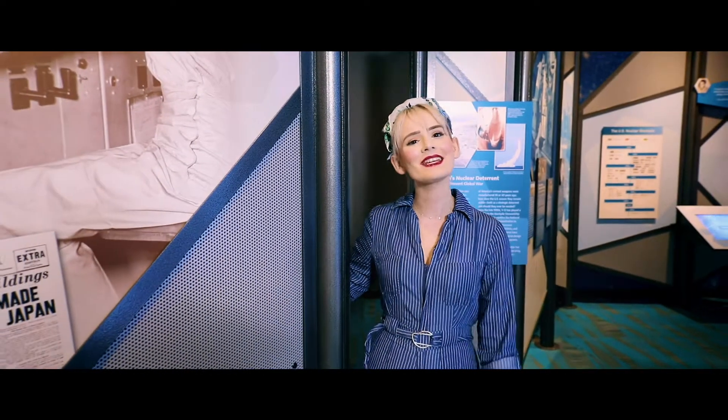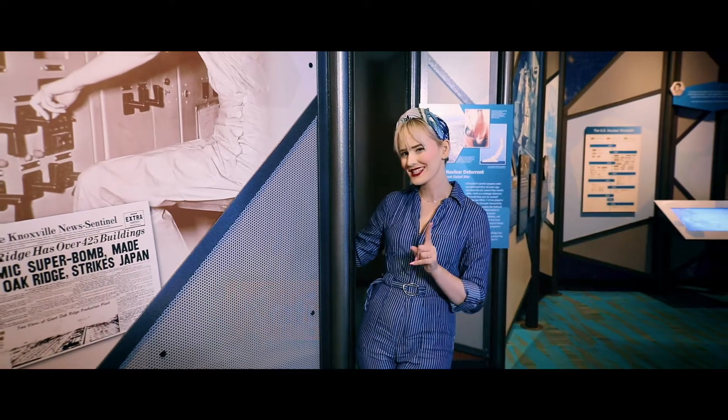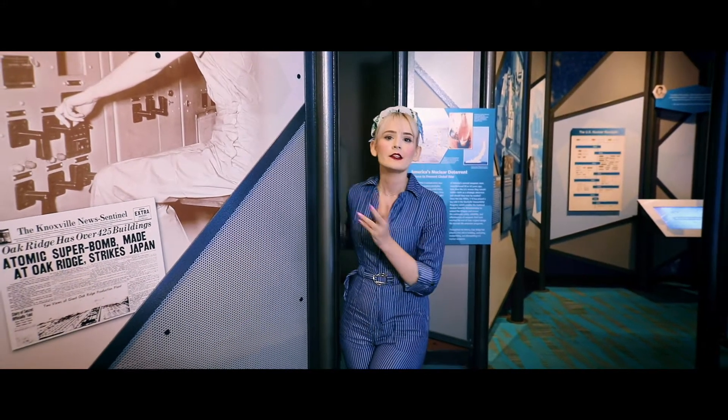Well hey there everybody! It's me Katie the Calutron Girl and I've been living here in Oak Ridge, the secret city, since the 1940s. A lot has changed and now that the war efforts are over we're ready to share our secrets with everybody. There's so much to tell!